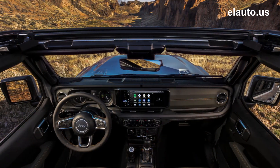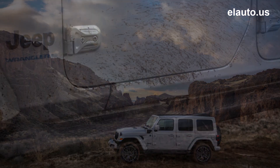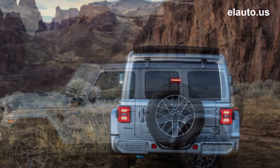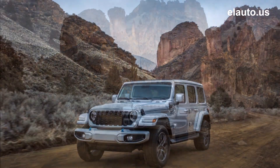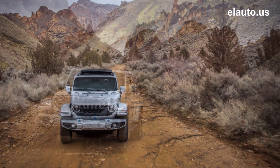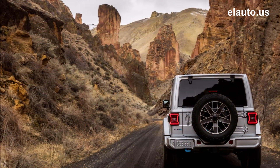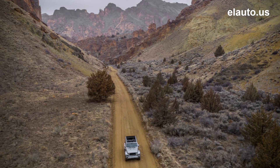Building on Jeep brand's goal of zero-emission freedom to produce the most capable and sustainable Jeep SUVs, the new 2024 Wrangler 4xe offers the Jeep 4xe Power Box, featuring four 120-volt outlets with 30 amps of total output to power external devices. By end of 2025, the entire North America Jeep brand lineup will be electrified, and by 2030, 50% of Jeep brand sales in the United States will be fully electric.